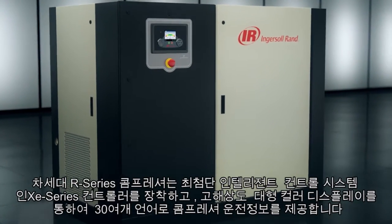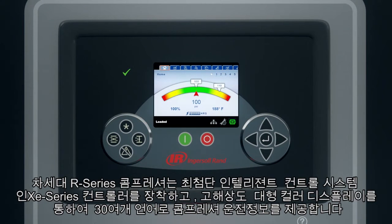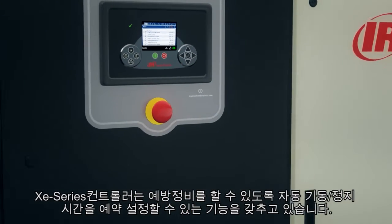The next generation R-series compressors come equipped with the advanced XE-series controller, a state-of-the-art controller complete with an intuitive high-resolution large-color display that provides actionable information in over 30 languages. Many XE-series controllers are available with a real-time clock that can schedule start and stop times, allowing for proactive maintenance planning.